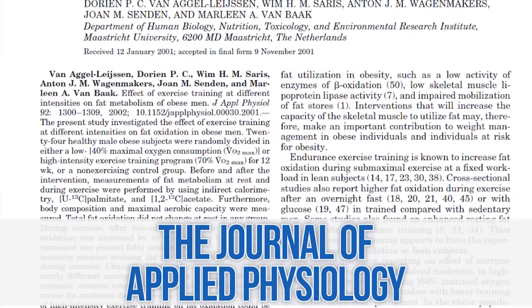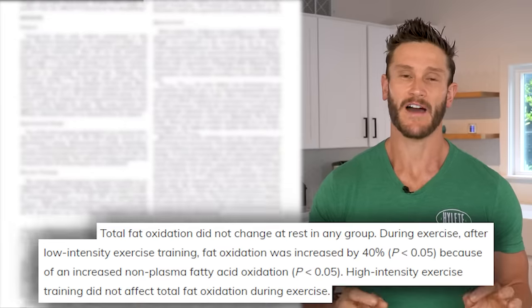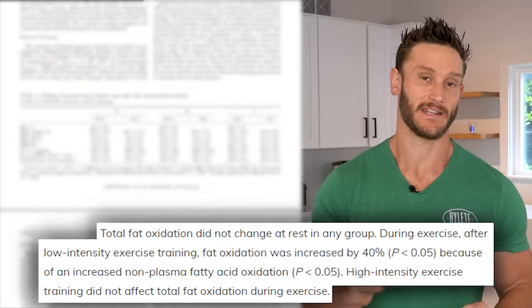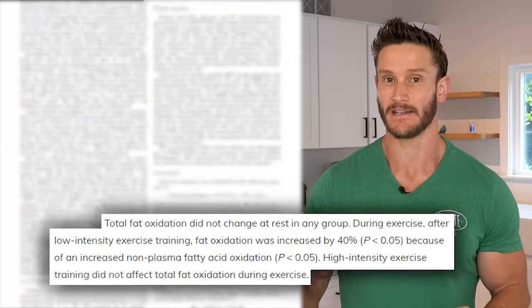There's a study published in the Journal of Applied Physiology that looked at high intensity compared to zone two compared to non-exercise over 12 weeks. What they found is that after 12 weeks of low intensity training, fat burning during exercise increased by 40%. That means 12 weeks of zone two training actually made people more efficient at using fat — when they went to work out after being conditioned, they were able to use fat 40% better. So zone two is really good for training your body to get good at using fats, and that combination of zone two and zone one could be very, very powerful.